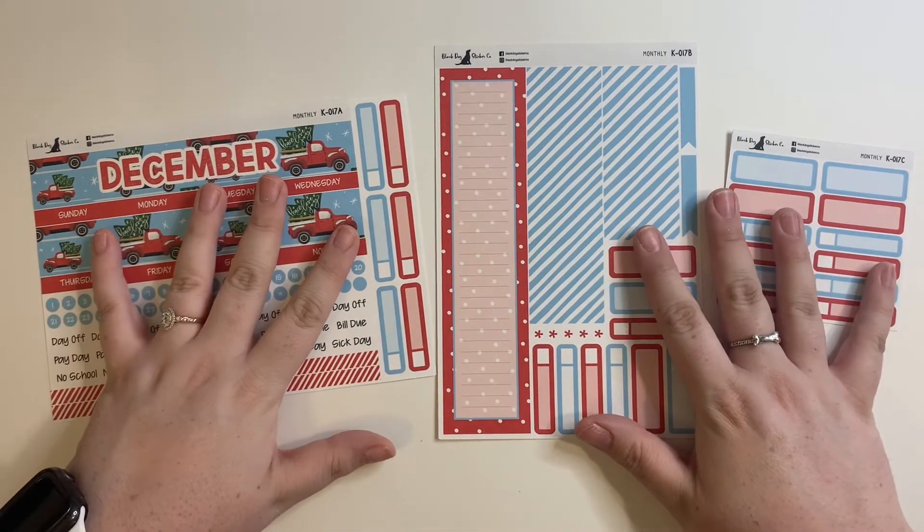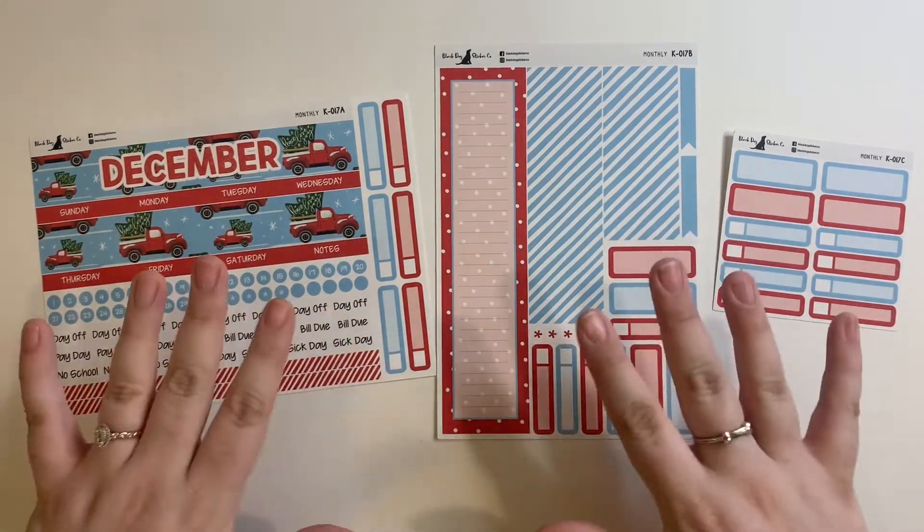I will be posting a plan with me — a December plan with me — in my Plum Paper planner. I can't wait.